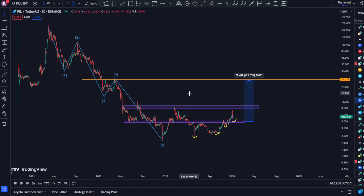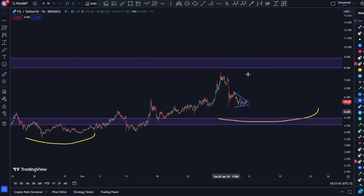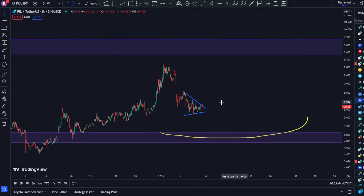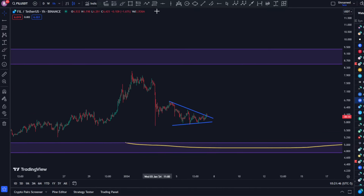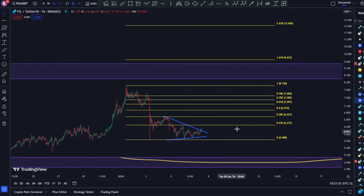I want to take you to the one-hour timeframe here, because this is what we have been monitoring ever since we had this crash. Our conditions are set: we are looking for a break and close above the 0.786 retracement level, and that price target is coming in at something like $7.60 or thereabouts.